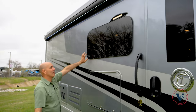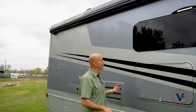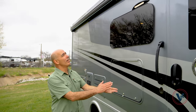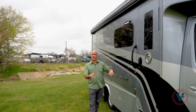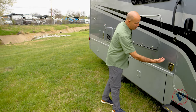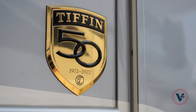These are all frameless windows on the Wayfarers. You'll notice that every other line on Tiffin — the Class A's, the gassers, the diesel pushers — do not have frameless windows; they're framed. This adds a nice sleek look to the coach. The color is sea mist — the most forgiving color. This has not been washed, but it doesn't really show up the little water spots like a darker color will. I like the color, and there's a 50th Anniversary emblem right there.